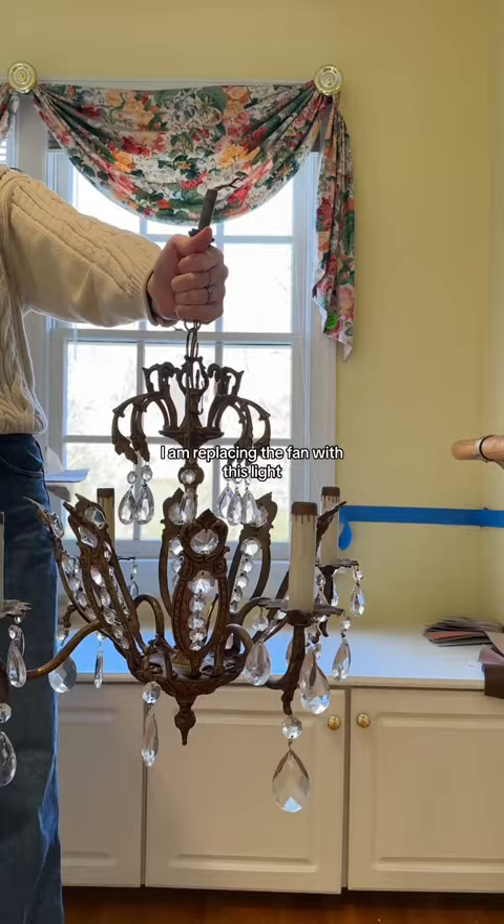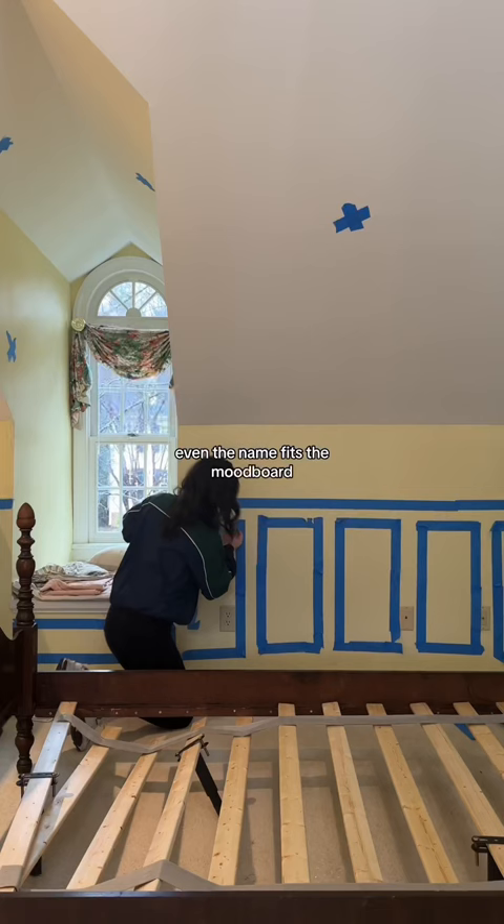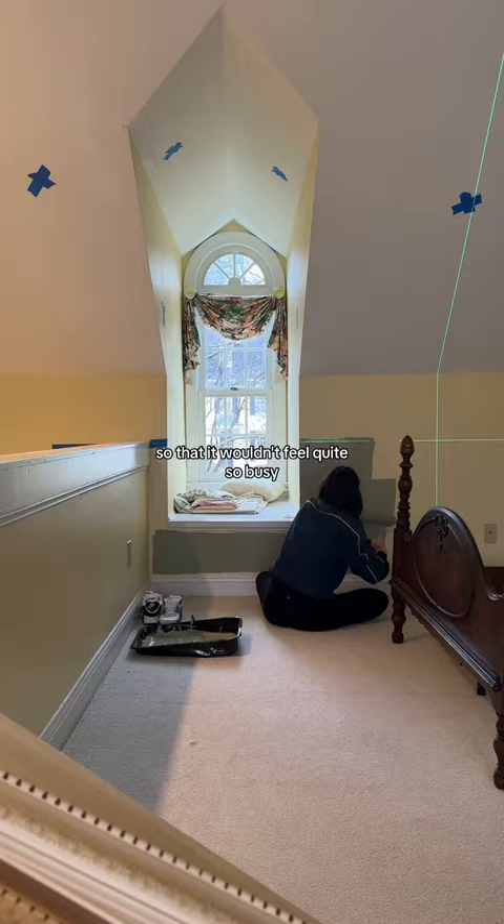I am replacing the fan with this light, but first things first — a mood board. I wanted to have a garden-y cottage feel with vines and florals, and that's when I found this wallpaper and the complementary paint color I used called Potting Moss by Behr. I decided to break up the wall using chair rail molding to balance out the smaller scale wallpaper so that it wouldn't feel quite so busy.